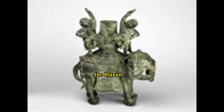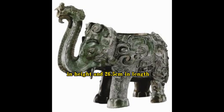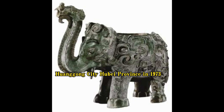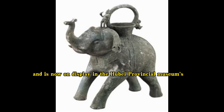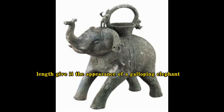Because the top cover is missing, the Hunan National Museum's bronze statue measures 22.8 cm in height and 26.5 cm in length. As a result of the missing piece, the world has looked down on our national treasure. It was unearthed in the area surrounding Yuang, Huang Gong City, Hubei Province, in 1973, and is now on display in the Hubei Provincial Museum. Its 29.4 cm height and 29 cm length give it the appearance of a galloping elephant.